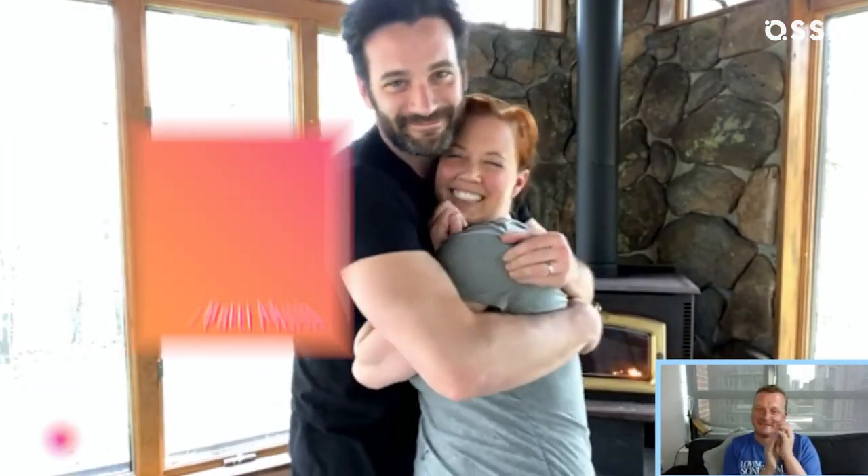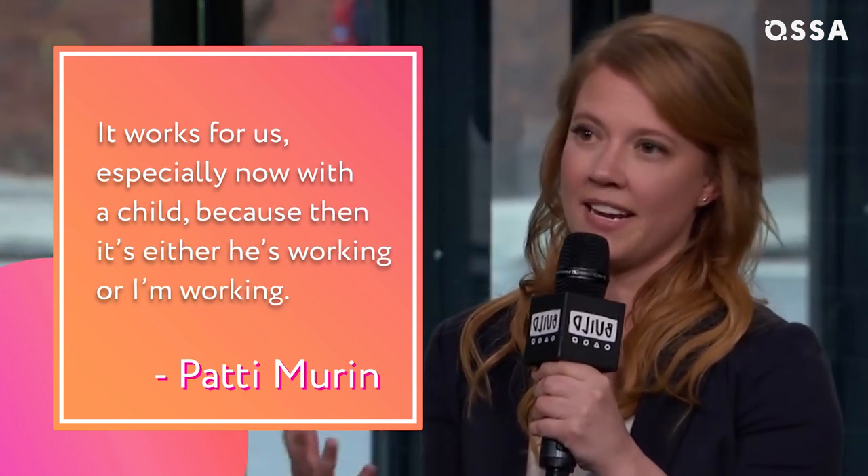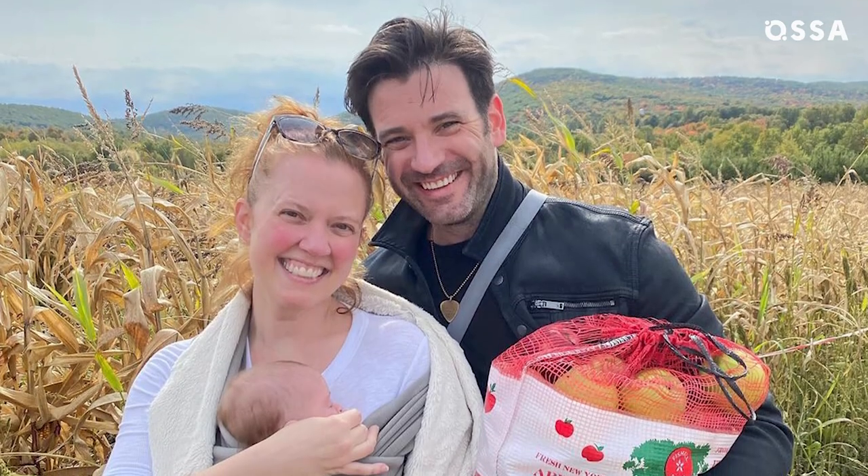And they're pretty happy about it. It works for us, especially now with a child — it's either he's working or I'm working, Murren commented. She jokingly added that they like not having to spend 24-7 together, because this way they definitely won't get sick of each other. But since these two look so lovely together in real life, it'd still be cool to see them as an on-screen couple at least once.